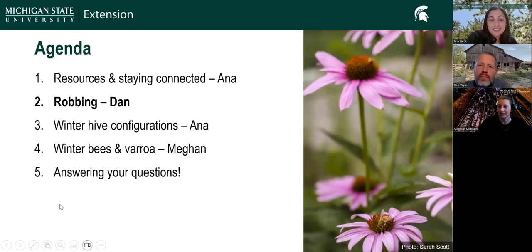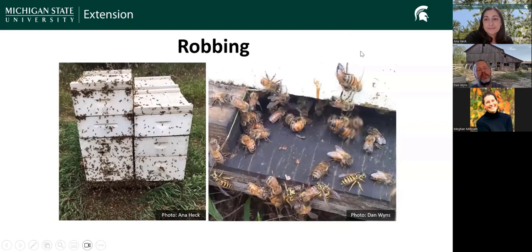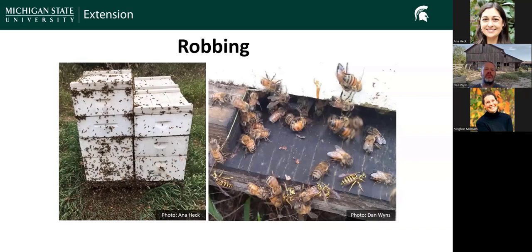Next, Dan is going to talk about robbing. With all these monthly office hours, we try to be very seasonally appropriate with topics, looking forward to what's coming up between now and the next monthly session. One of the things we'd anticipate seeing in the near future — pretty seasonably reliable year to year — is robbing. Robbing is what beekeepers call when one colony of honeybees' foragers are picking on another colony, going in and literally stealing food from it.